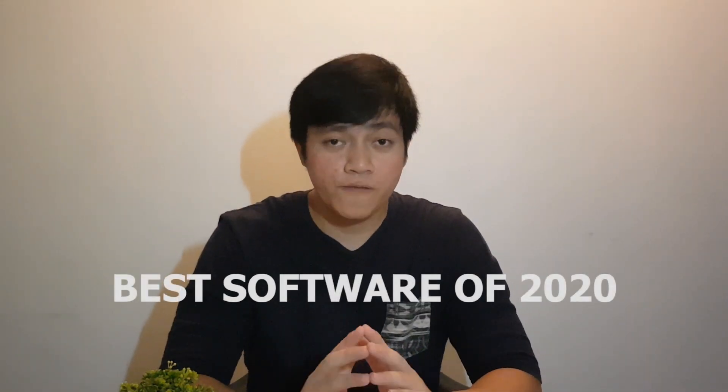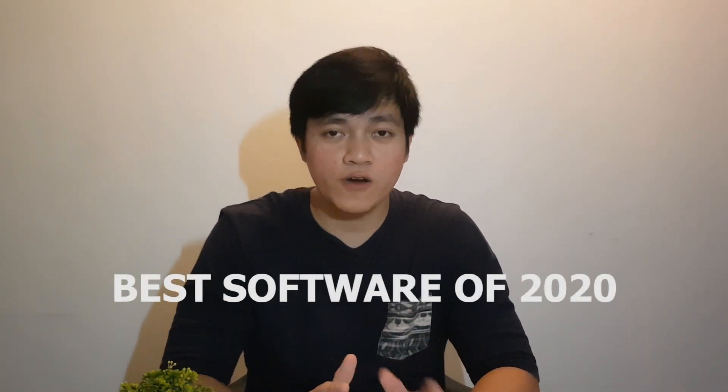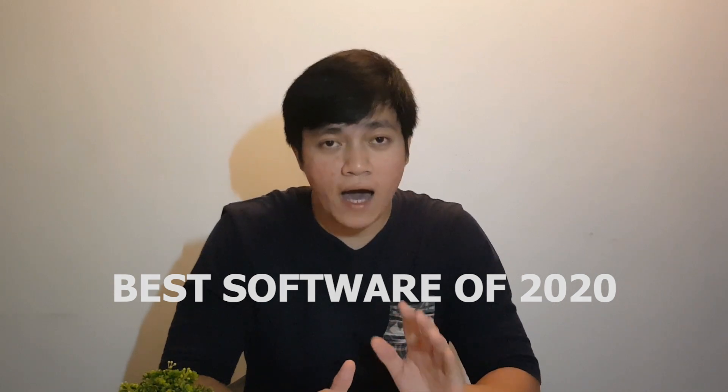Hi guys, this is John. I'm a licensed and registered architect based from the Philippines and I want to share something with you. For me, this is the best 3D modeling and rendering software as of 2020. I've been using this for quite some time. Many are asking me what software I use when it comes to rendering and modeling. As an architect, I've used so many 3D rendering and modeling tools like SketchUp, 3ds Max.